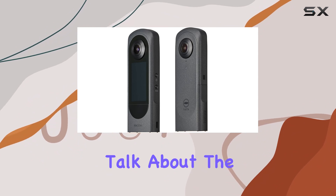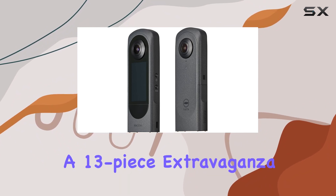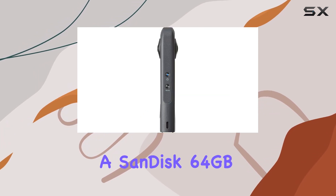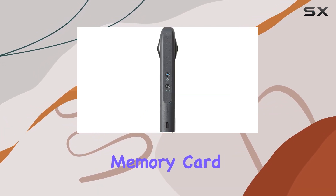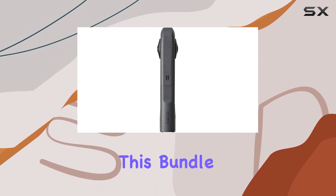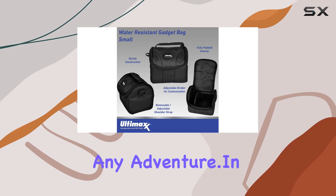Now, let's talk about the Ultimax Essential Bundle. It's a 13-piece extravaganza that covers all bases — from a SanDisk 64GB Extreme MicroSDXC memory card to a water-resistant gadget bag, selfie stick, and more. This bundle ensures you're geared up for any adventure.